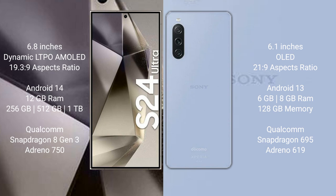Sony Xperia 10 Mark 5 comes with 6GB or 8GB RAM and 128GB internal storage, powered by the Qualcomm Snapdragon 695 processor with Adreno 619 GPU.